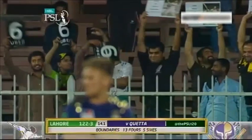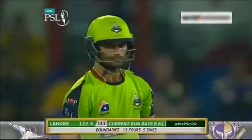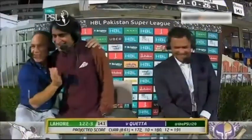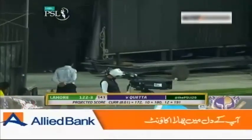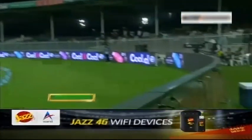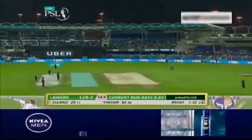Lahore are looking very much like they will break the record set by Islamabad United — a record total of 185 when they batted first. If they carry on at the current rate they'll get 172. A hundred up for the team! That's clean hitting from Fakhar Zaman — he gets one in the slot, head down, maximum. What a shot! Look at his strike rate — 182 — he's increasing the knots. What a bashing!